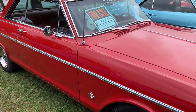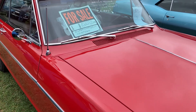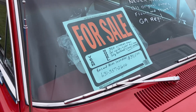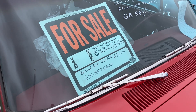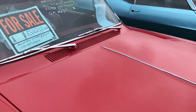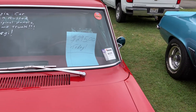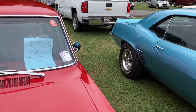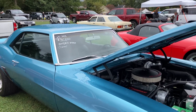Nice little Chevy II Nova — there's the price, there's the phone number. He's lowered the price, 29.5 today. There's another '69 Camaro, 383.